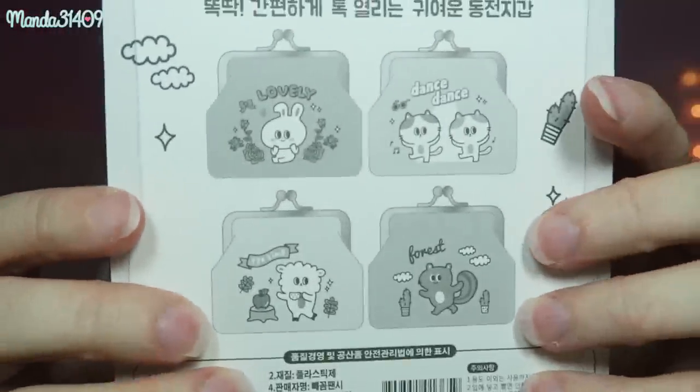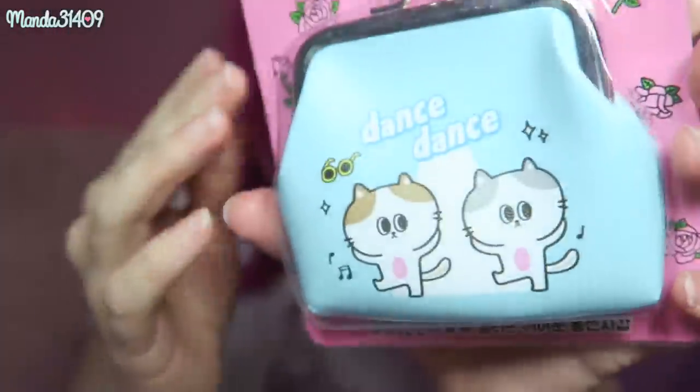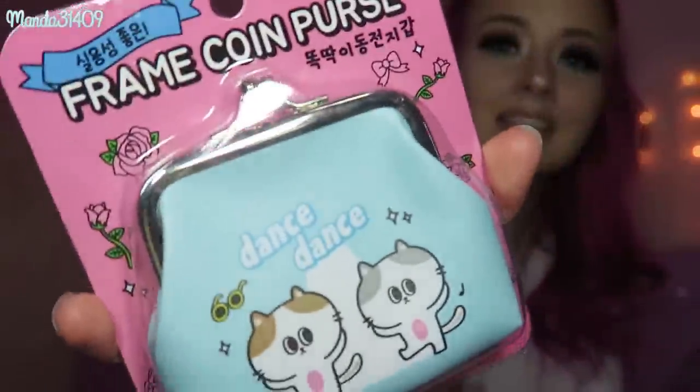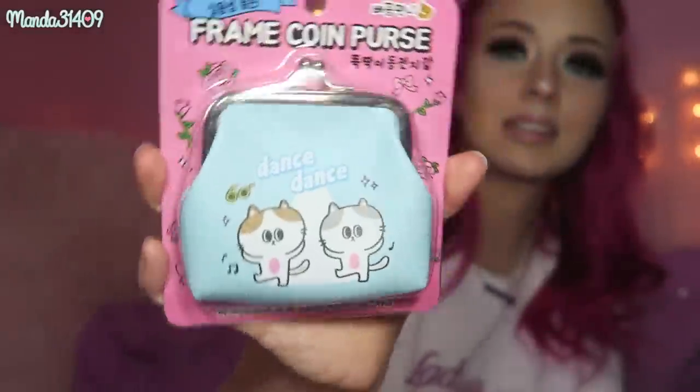Next we have a frame coin purse — you can get different characters with this. The one I got has two little dancing kitties on it and it says 'Dance Dance.' It's a beautiful powder blue shade and it's one of those coin purses with the two knobs at the top that open on a hinge. It's very cute — I'll probably gift this one away as well.